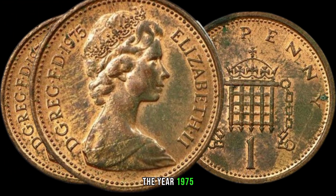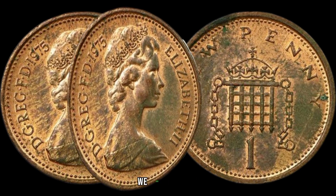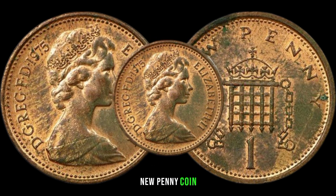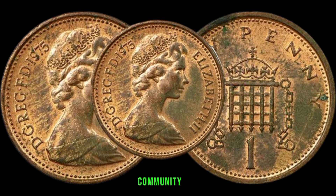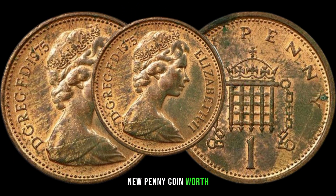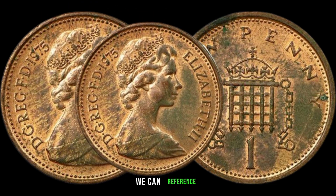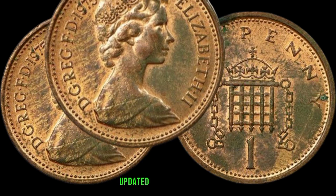The year 1975 marked a significant milestone in British history, both politically and economically. Due to its limited mintage and growing demand among collectors, the 1975 Elizabeth New penny coin has become increasingly scarce over the years. How much is it worth? Like all collectibles, its value depends on various factors such as condition, rarity, and current market trends. We can reference recent auction results and price guides, keeping in mind that values can fluctuate over time.